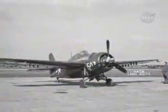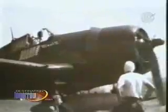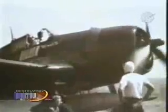When Langley researchers streamlined the U.S. Navy's F4F Wildcat, it was able to fly a full 45 miles per hour faster. The F4F's successor, the F6F Hellcat, was also streamlined, making it faster and more maneuverable with a maximum speed of 375 miles per hour. This extra speed proved valuable in combat, allowing Hellcat pilots to destroy nearly 5,000 enemy planes in aerial engagements.